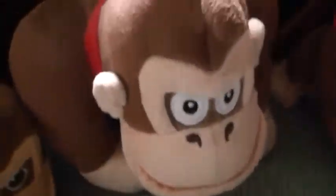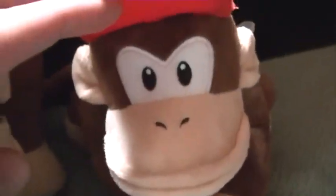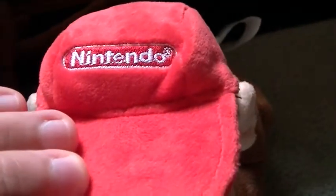This is my Donkey Kong plush — you all remember this. Here's my Diddy Kong plush, and he has Nintendo written on his hat. And here's my baby Donkey Kong plush from the World of Nintendo.